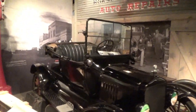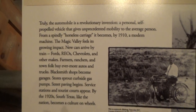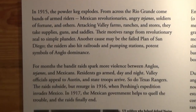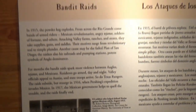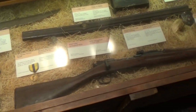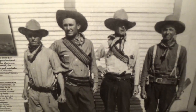Looks like somebody's left their lights on since 1910. You might say the horseless carriage was magical. In 1915, a powder keg exploded and created bandidos. Apparently, there's some of their bandido weapons. They look dangerous.